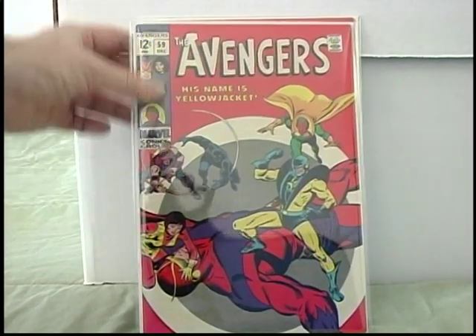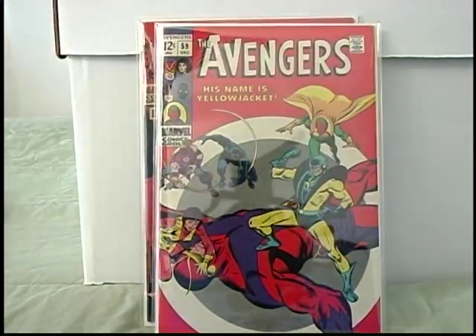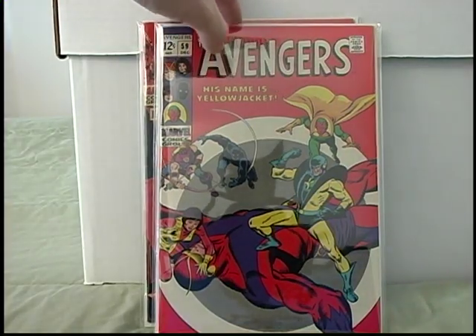Also picked up Avengers 59 — first appearance of Yellowjacket. Also probably in about fine plus condition.